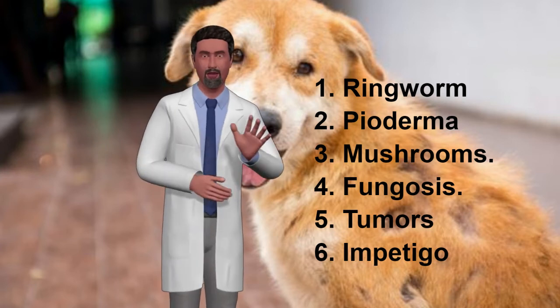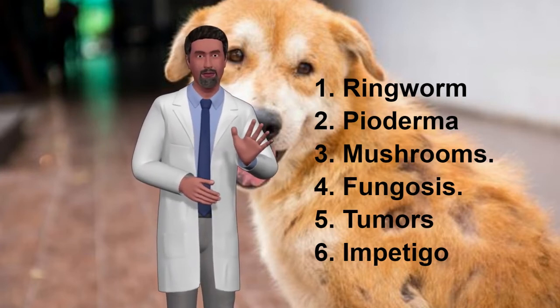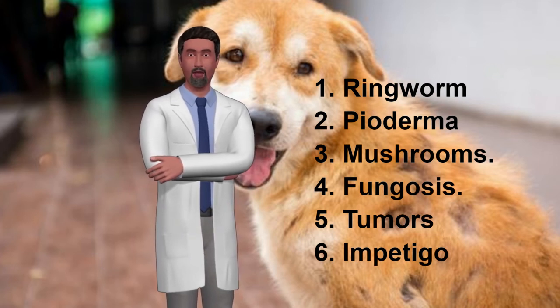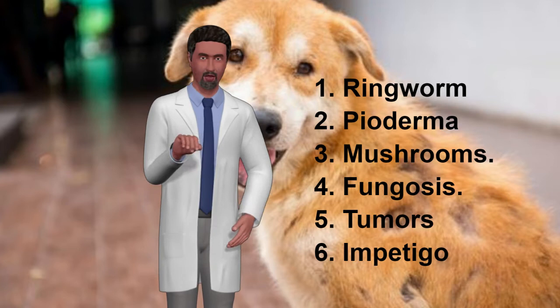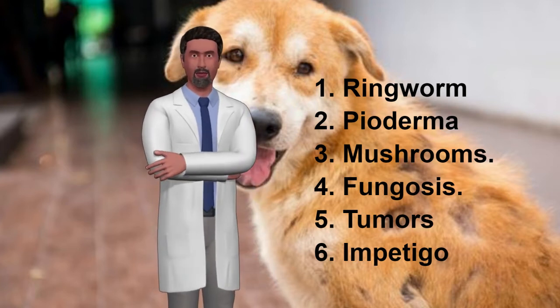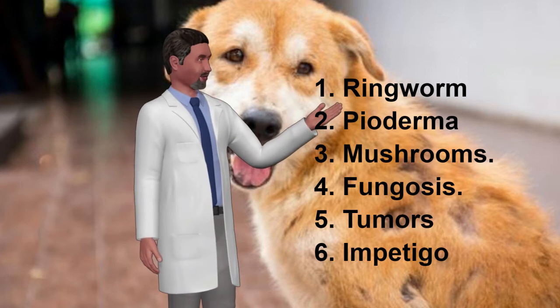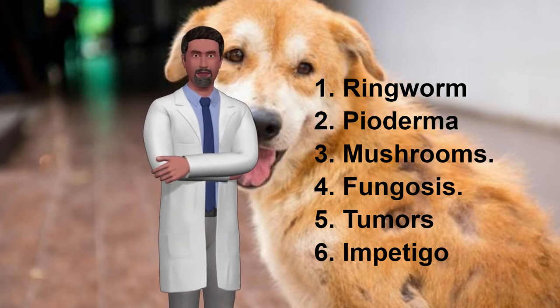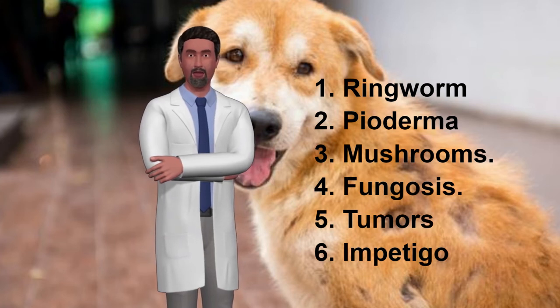Number 4: Funguses. This refers to the growth of fungi in a natural and controlled way that live on the skin of the dog. They are normally detected more frequently under the nails and between the legs of the dogs, although they can spread throughout the body. An increase in humidity — such as not drying a dog well after getting wet on a rainy day or after bathing — can cause fungi, leading to skin problems.